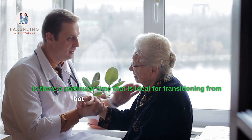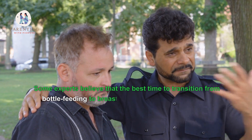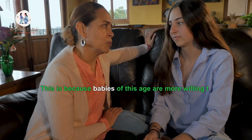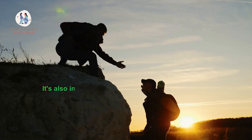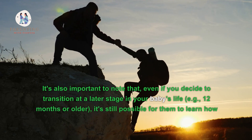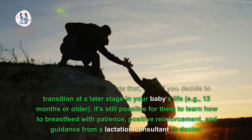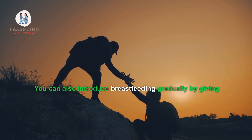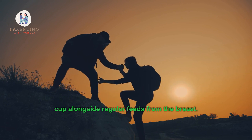Four: Is there a particular time that is ideal for transitioning from bottle feeding to breastfeeding? Some experts believe the best time is when your baby is between four and six months old, as babies this age are more willing to accept new experiences. Even if you decide to transition later, for example at 12 months or older, it's still possible with patience, positive reinforcement, and guidance from a lactation consultant. You can also introduce breastfeeding gradually by giving your child expressed breast milk from a bottle alongside regular feeds from the breast.